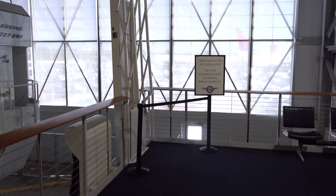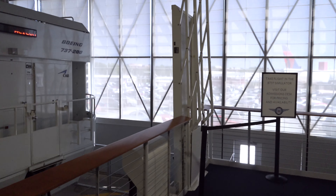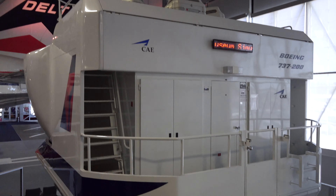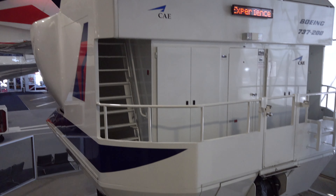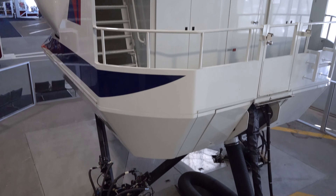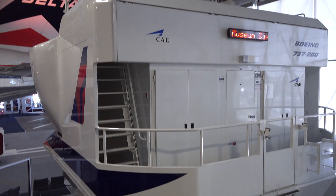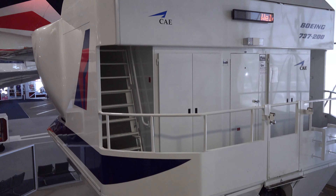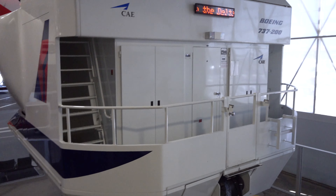If you have extra cash and want to experience what it's like to fly a Boeing 737, there is a simulator here, which is pretty massive. Unfortunately I'm not going to do this because I'm short on time, but this would be a pretty unique experience for that aviation geek out there.